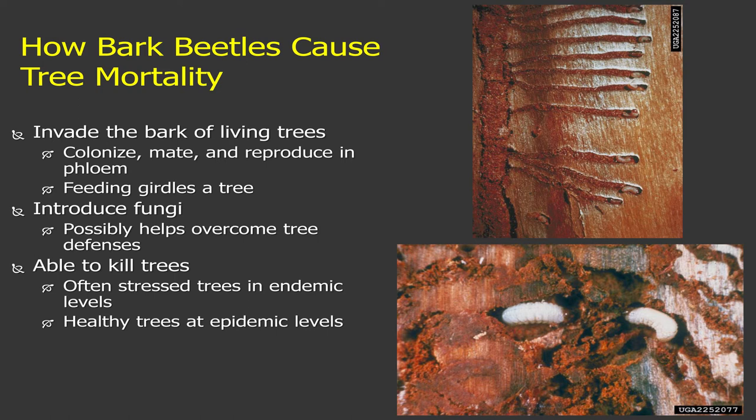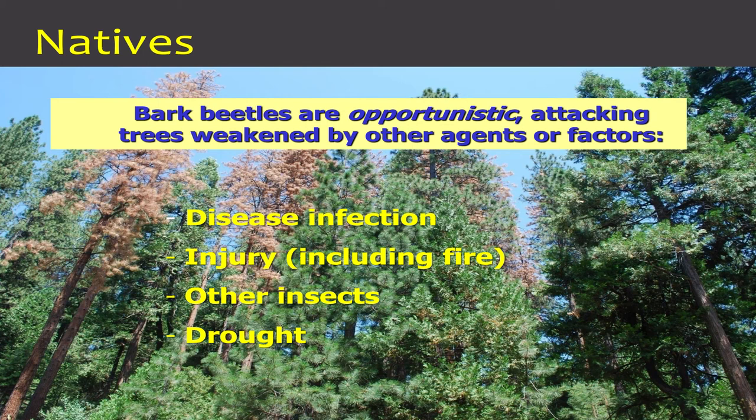These bark beetles are native, so trying to do an eradication program is really not what we want to do — they've always been out there and they evolve with these trees. They are a natural form of disturbance, just like fire, windstorms, and snow. These beetles create openings in the forest and create habitat for wildlife, so they have their ecological role. But they're very small, so they need the opportunity of a sick or weakened tree out in the landscape to continue and reproduce.